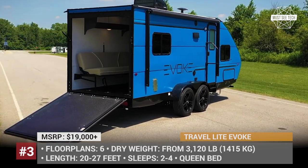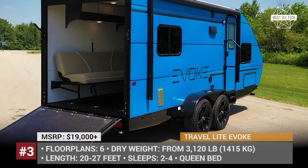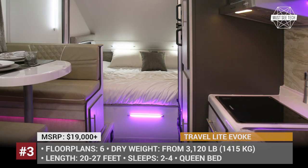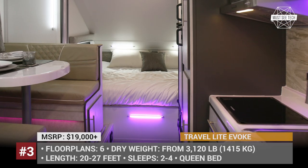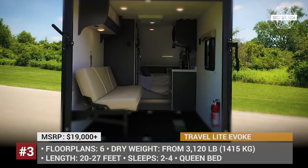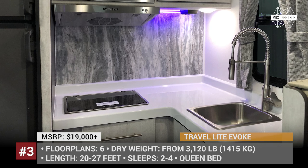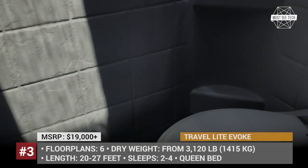Another strong selling point are the caravan's 18-inch Michelin premium tires, which come standard with a lifetime warranty. For those requiring more interior space, the full-size Evoque is still available, offering 4 floor plans ranging from 25 to 38 feet in length, with a starting price of $28,000.